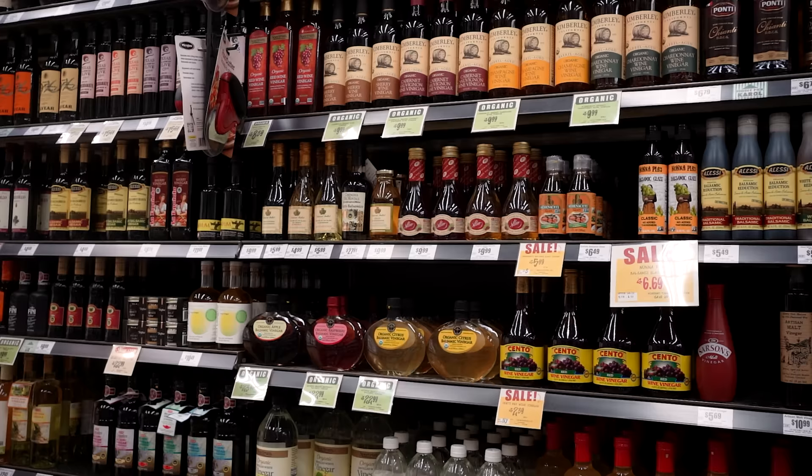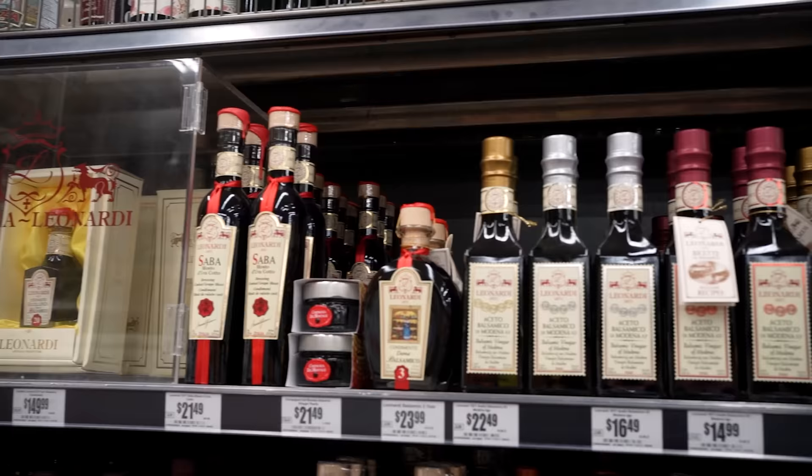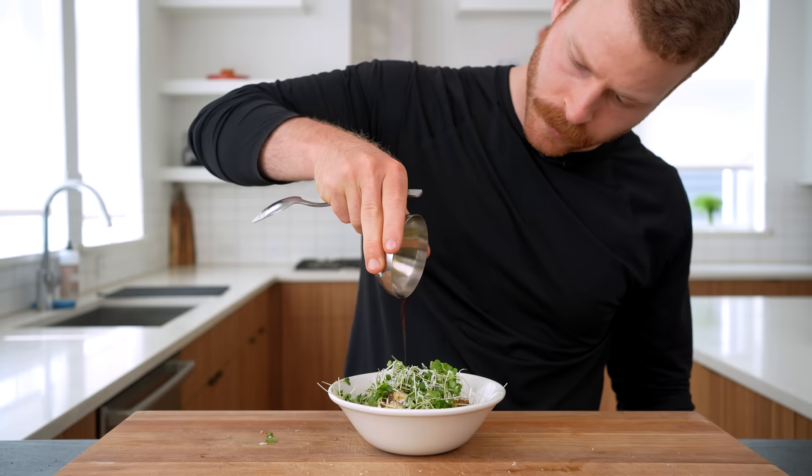In this video, we are doing a deep dive into the world of balsamic vinegar, which might be one of the most confusing ingredients to buy in a U.S. grocery store. But if chosen correctly, balsamic vinegar can make boring food taste amazing.